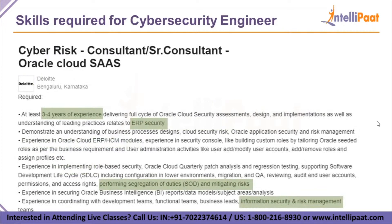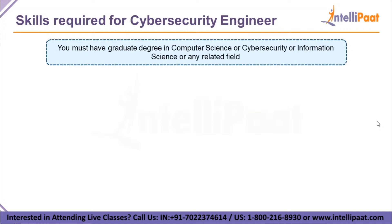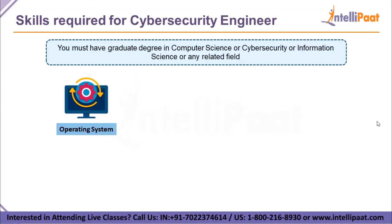You should also know the different models that companies run against cyber attacks. Deloitte has a requirement for an experienced professional with three to four years of experience, including ERP security. The candidate must have knowledge of models and tools, experience performing segregation of duties and mitigation of risks, and must work with information security and risk management teams. The first and most important requirement is a graduate degree in computer science, cybersecurity, information science, or any related field.